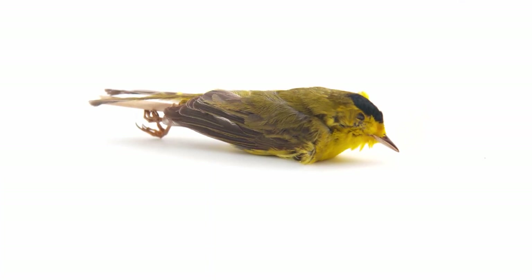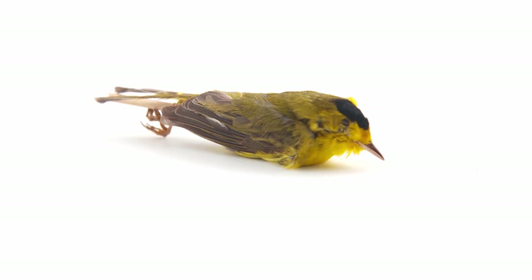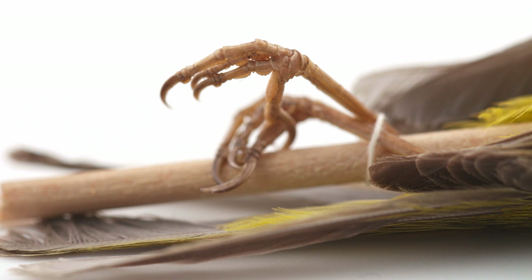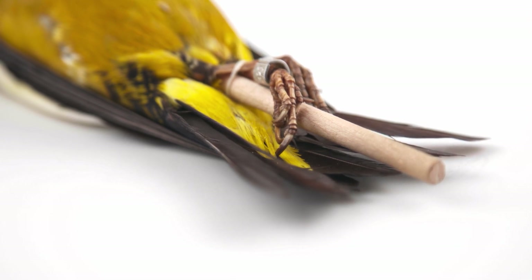Passeriformes are generally diurnal and are characterized as perching birds with a relatively upright body posture and anisodactyl feet, where three toes face forward and one toe faces backward, allowing them to perch comfortably on a range of surfaces.